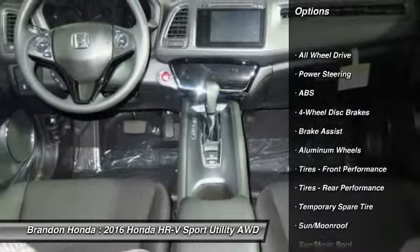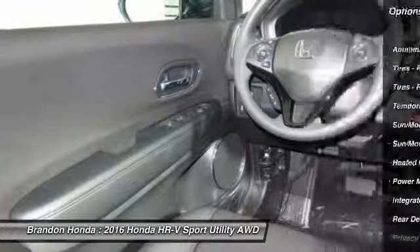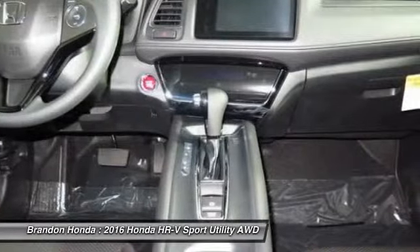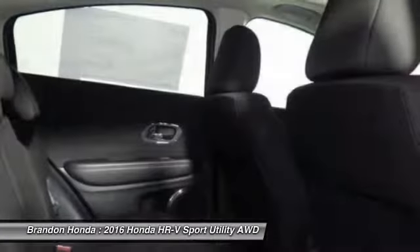All-wheel drive, stability control, keyless entry, steering wheel audio controls, anti-lock braking system, traction control, backup camera, Bluetooth, moonroof, driver airbag.